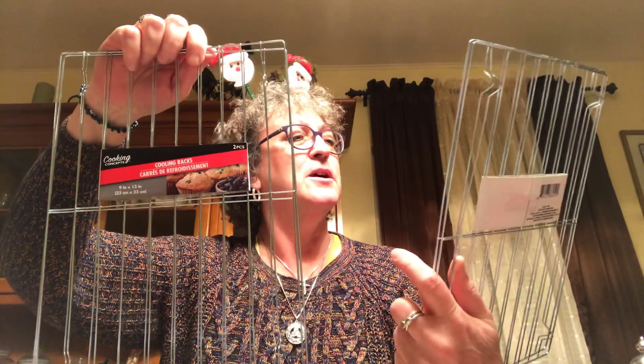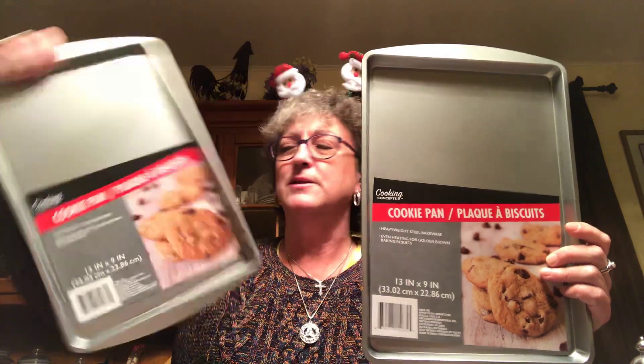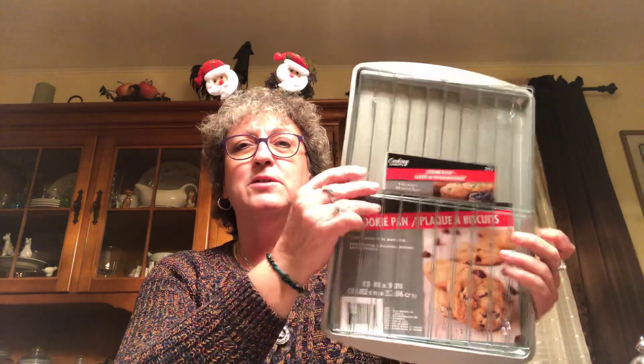I picked up two cooling racks - it's a two-pack, two sets of racks by Cooking Concepts, nine inches by thirteen inches. I got those to go with the gingerbread gift. I also picked up two cookie pans, nine by thirteen. So the recipient gets the cookie sheets, the cooling rack, the gingerbread towel, the pot holders, the brown oven mitts, the cookie cutters, and the gingerbread cookie mix. They can use the mix or make from scratch using the recipe on the towel.